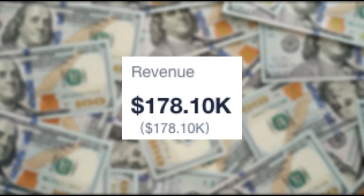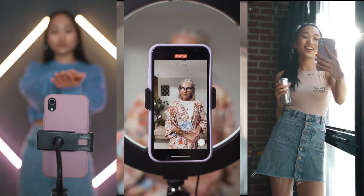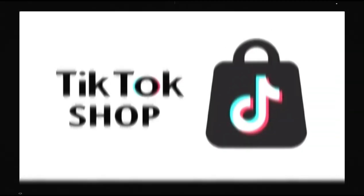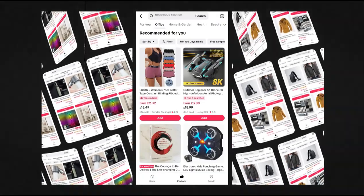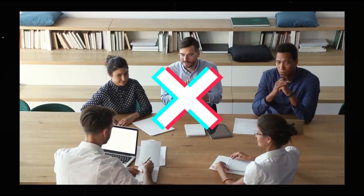You'd think turning $13 into $178,000 in under two weeks with TikTok Shop Affiliate is impossible — but you'd be wrong, because it's been done. The person who achieved this made a profit of $35,620. Because this is TikTok Shop Affiliate, they didn't have to worry about buying any products or stock, shipping anything, customer service, or running an e-commerce store at all.